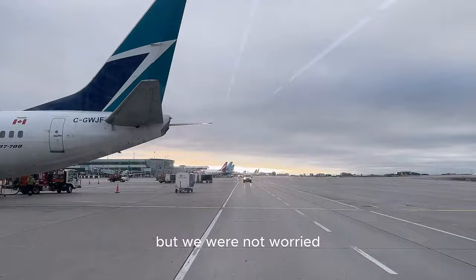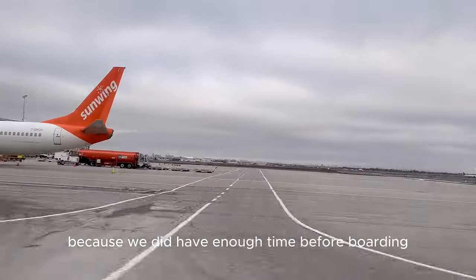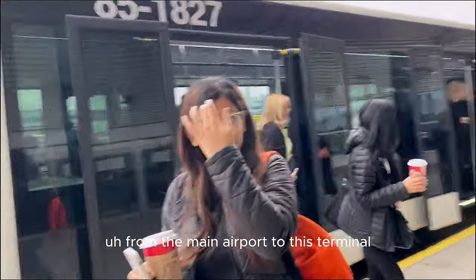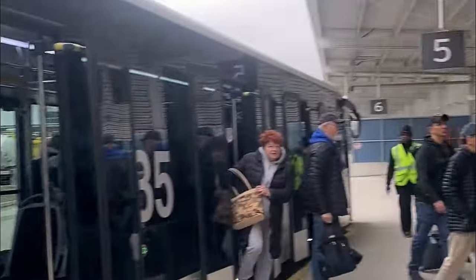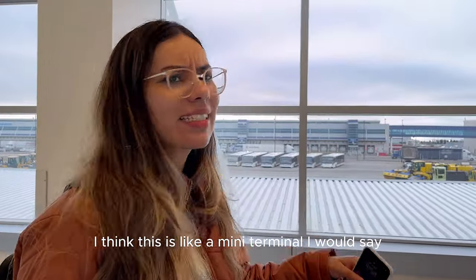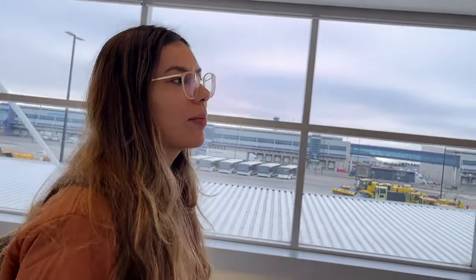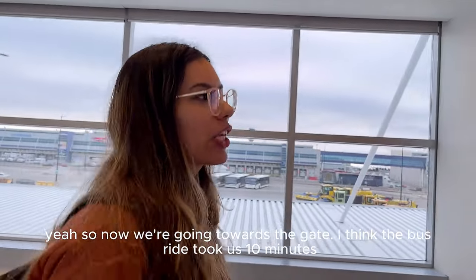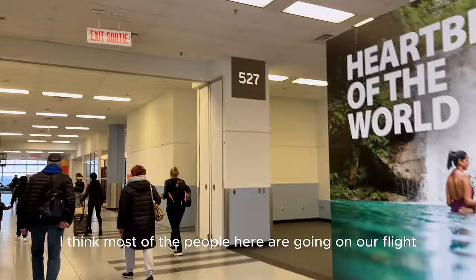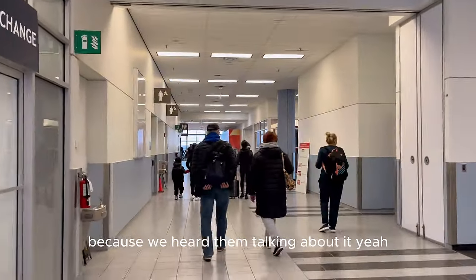It did take some time but we weren't worried because we had enough time before boarding. A lot of buses were going back and forth from the main airport to this terminal. The bus dropped us at what I'd call a mini terminal — a smaller one. The bus ride took about 10 minutes. Most of the people here appear to be on our flight.